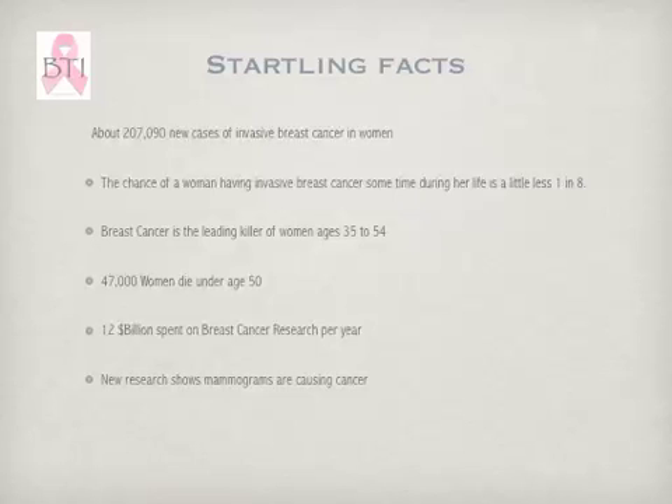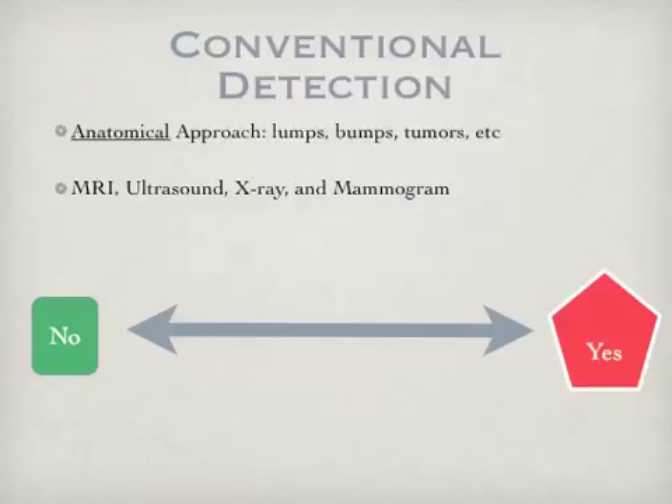New research has shown that mammograms may be causing cancer. The conventional detection method is an anatomical approach searching for lumps, bumps, tumors, etc. MRIs, ultrasound, x-rays, and mammograms are considered conventional detection. It is either a situation where there is a tumor or there is not a tumor.